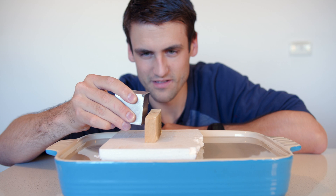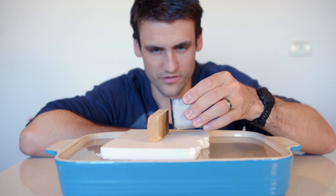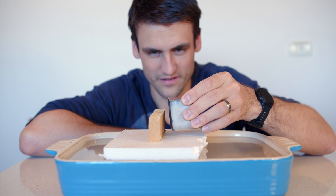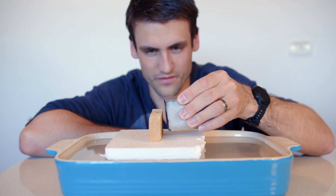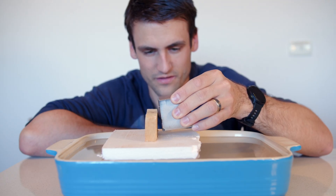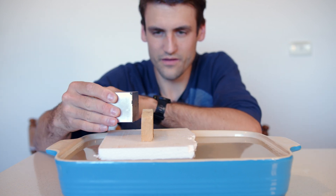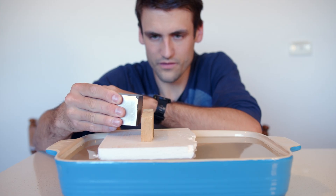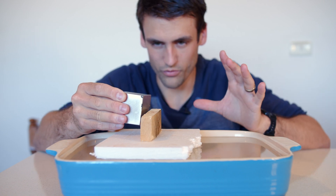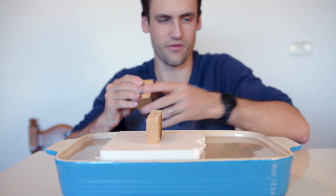Look at that — it actually starts to move the other way! And if I bring it over to this side, it stops and starts moving back. I'm not touching the wood at all with the magnet. I can make it spin, push the styrofoam, hit the side of the pot here.